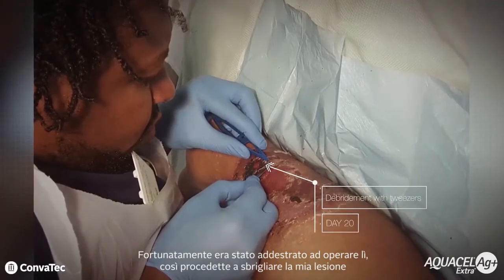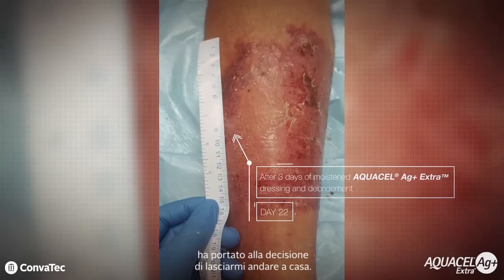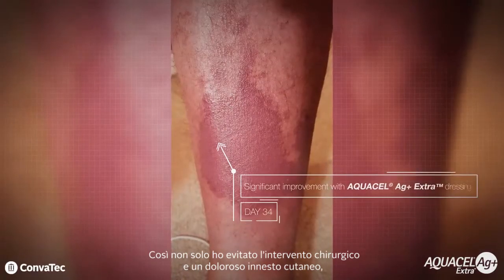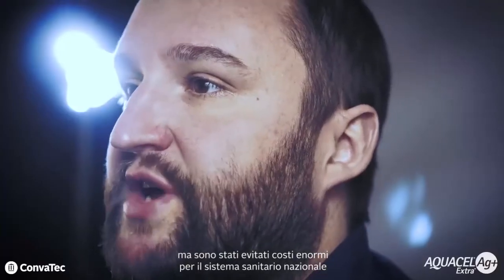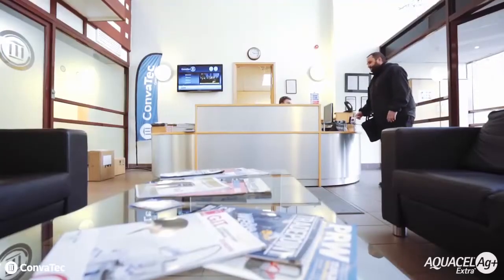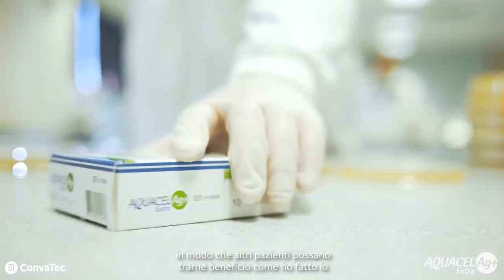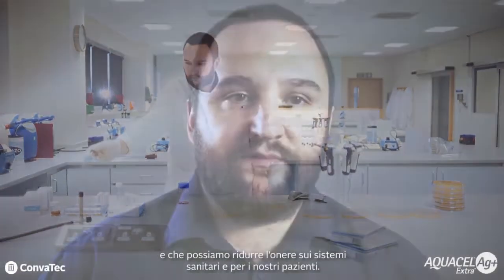The next day David Nelson from Comatech came in — luckily he was trained to operate — so he proceeded to debride my wound and was delighted with the appearance of the wound beneath this necrotic colonised tissue. Over the next three days the wound was transformed. Every day we redressed in moistened Aquacel AG Plus Extra, and a second debridement session at the end of the week led to the decision to let me go home. Not only was a surgical excision and a painful skin graft avoided, but tremendous costs on the NHS were avoided, and I was sent home in a healthy, happy state to recover fully.